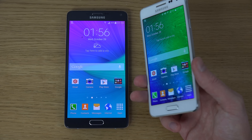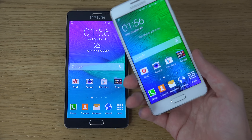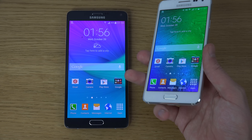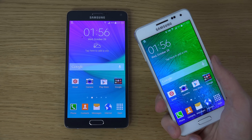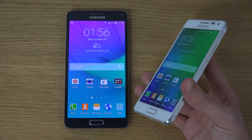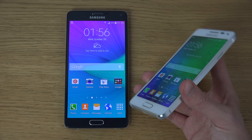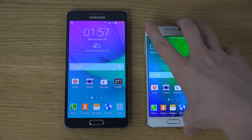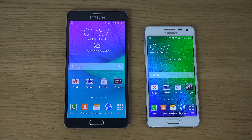The Exynos 5430 in the Alpha is an octa-core setup — four Cortex-A15 cores plus four Cortex-A7 cores — with a Mali-T628 GPU. That GPU may actually give better performance in some games on the Alpha compared to the Note 4's Adreno 420 GPU. The Note 4 has a quad-core setup at 2.7GHz, which is a higher clock speed, but the Adreno 420 should perform better overall in most games.